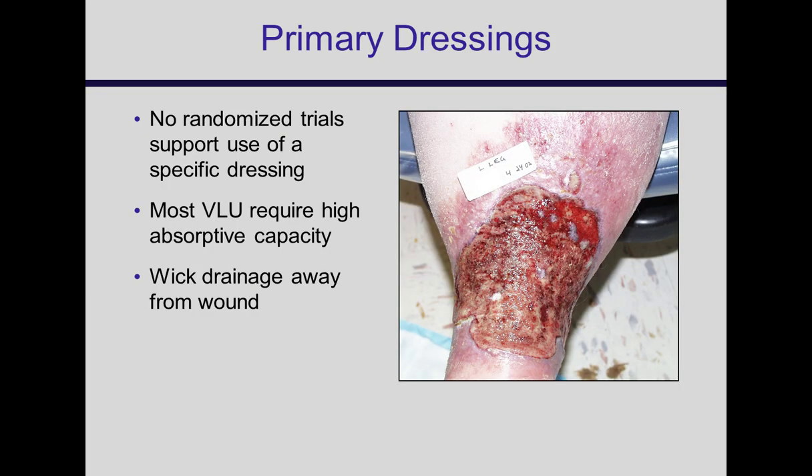What about dressings? The literature says nothing is definitively the best thing to put on a venous ulcer. Our goal for the primary dressing is to get wound fluid off the wound surface, because wound fluid is full of inflammatory cytokines and proteases that inhibit new cell growth. We use highly absorptive dressings to wick moisture away. As you're squeezing the leg and reducing edema, you'll have heavy drainage and need to change them frequently.